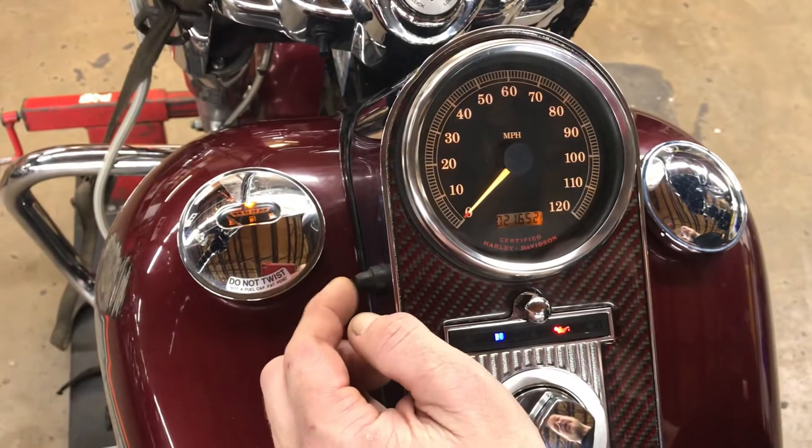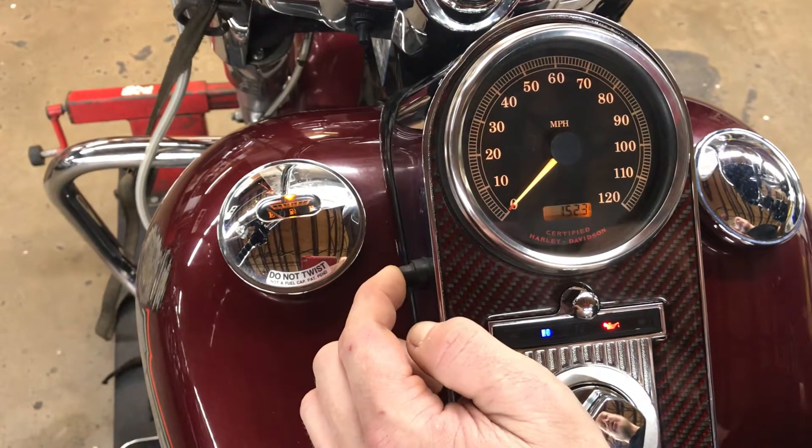This odometer has the following trip functions: mileage and trip mileage.